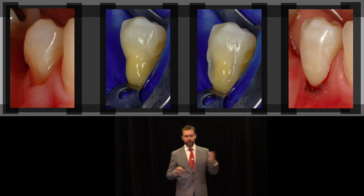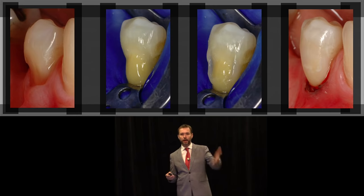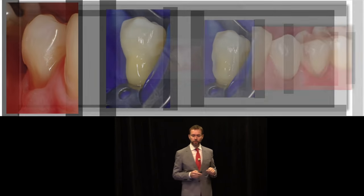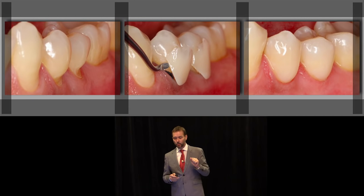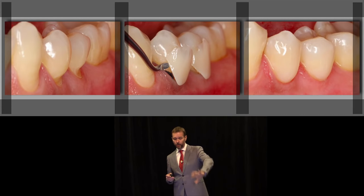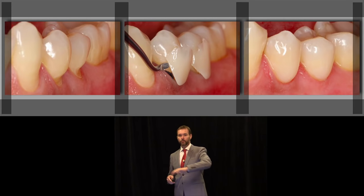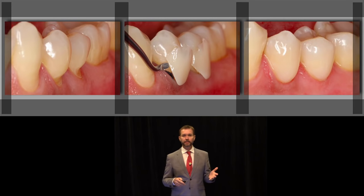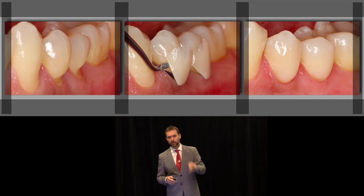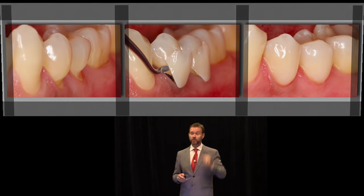Finally, there is the direct-indirect Class 5 restoration for noncarious cervical lesions. It's like a veneer: you do it on the tooth, remove it, finish it, and bond it back — with all the benefits of the direct-indirect technique: marginal adaptation, marginal polish, and periodontal health — plus better access to difficult-to-reach areas like an upper second molar.